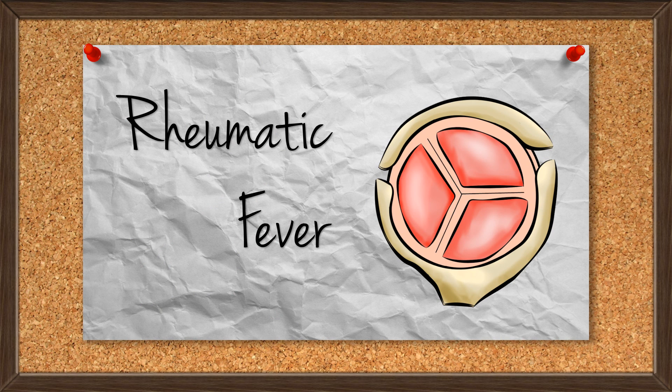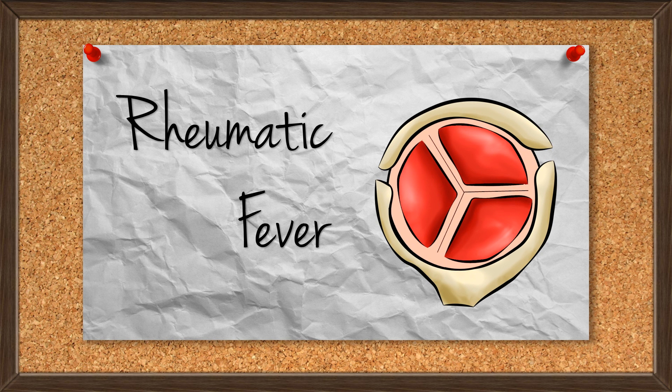At number three: rheumatic fever earlier in life, perhaps in childhood. I'm not going to get too into this one today. All you have to know is that while it's increasingly rare in the UK, it's still important to ask about in a good thorough medical history.